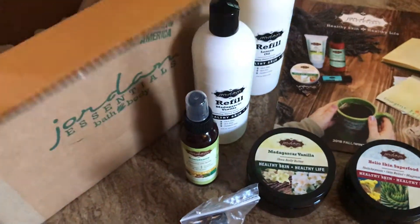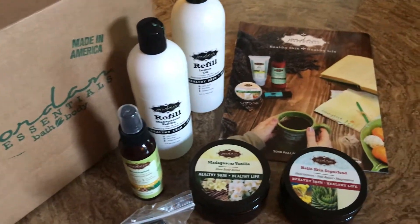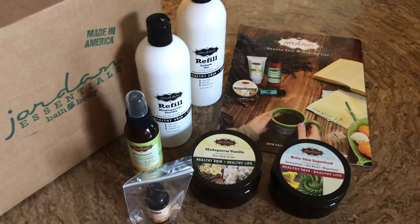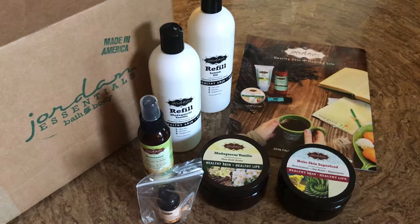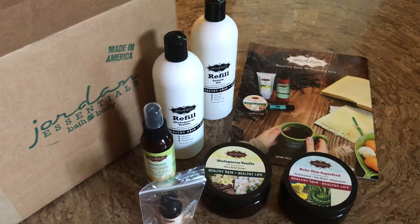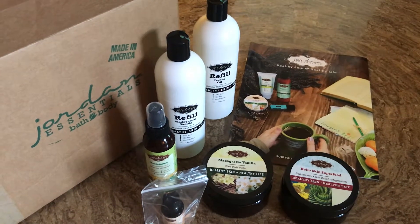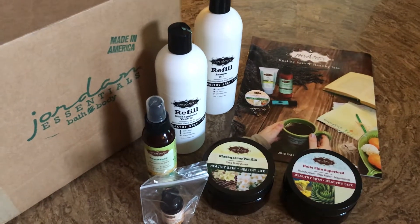I think the rest is just catalogs and stuff like that. So those are some of the new products from Jordan Essentials for fall 2018. I'll put some links in the description down below if you're interested, have questions, or even want samples — I can send you samples. Thanks for joining me today. I hope you have a great day and I'll see you in the next video. Take care, bye-bye.